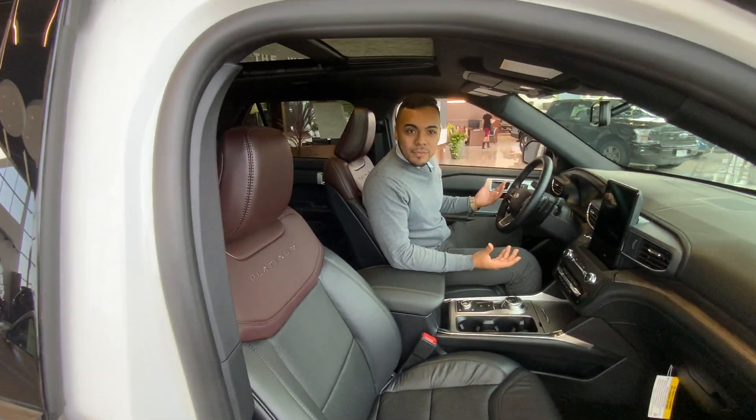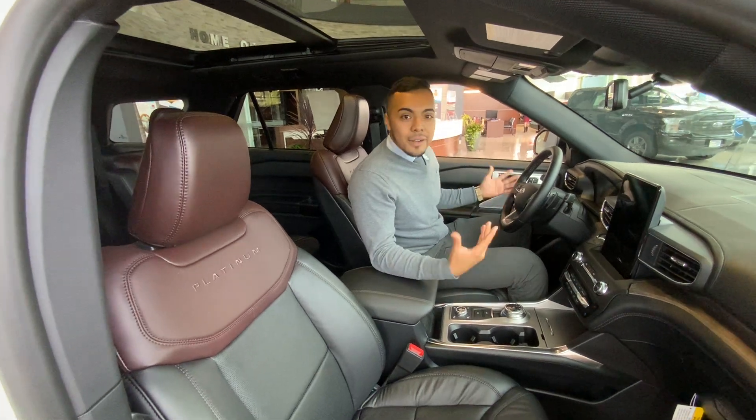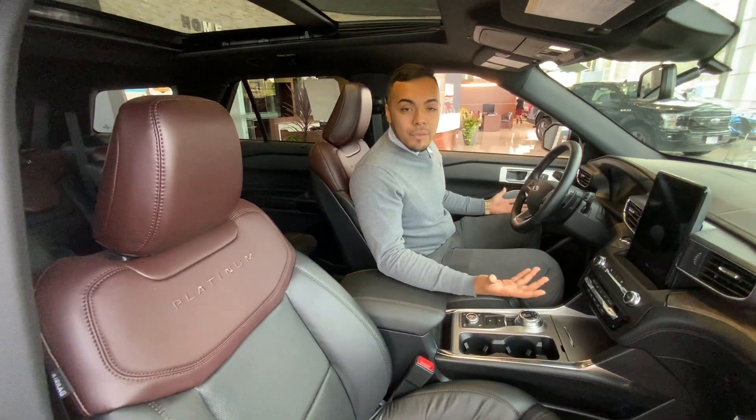Hi guys, I work at PacuW4. My name is Sergio. I'm one of the sales specialists here. I'm actually inside our 2020 Platinum Ford Explorer here.